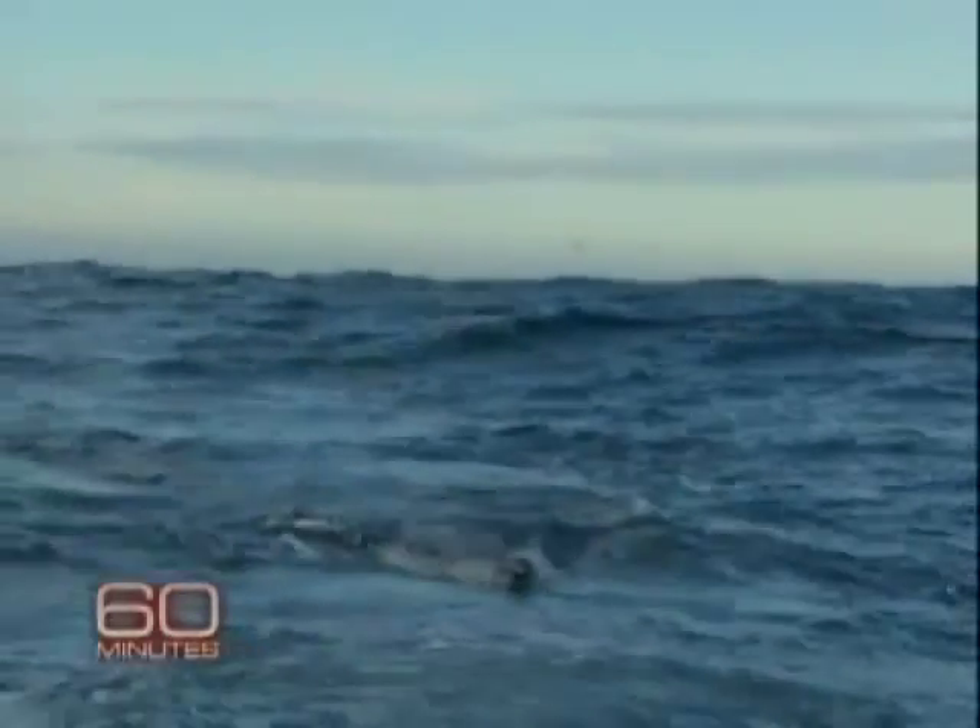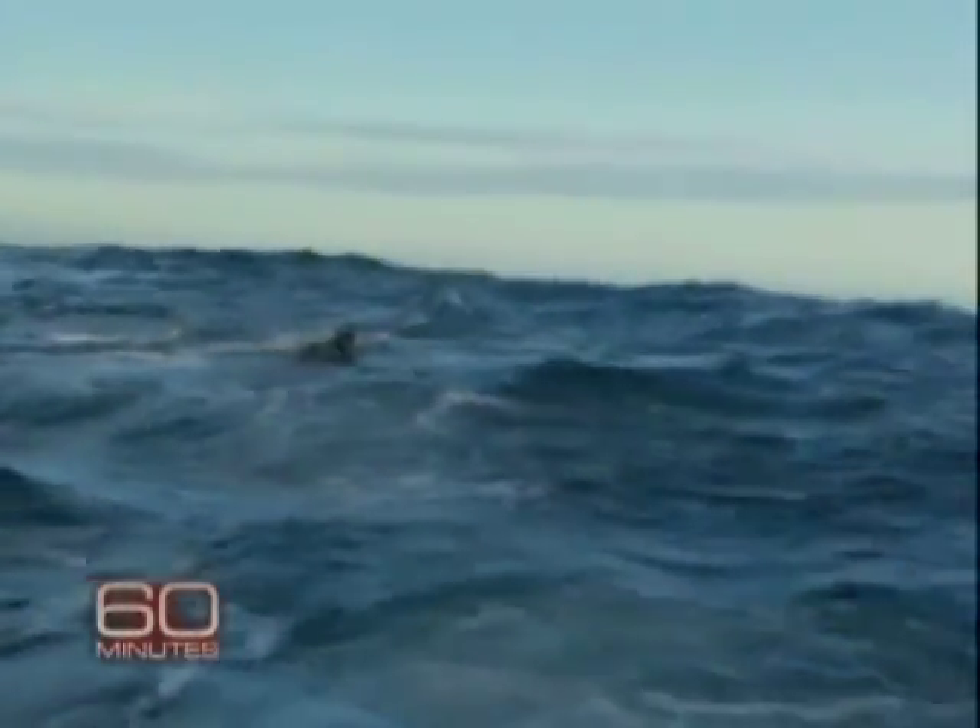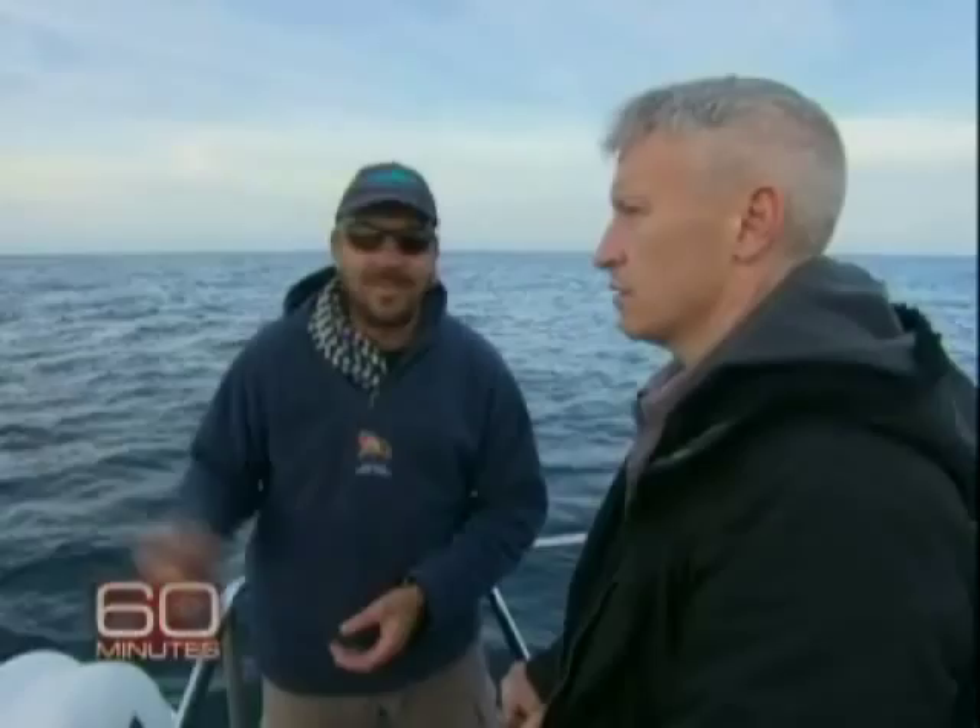They're traveling at approximately 38 miles an hour when they hit the seal on that decoy. So that's why they're coming out of the water — they simply can't stop. Quite impressive to see.